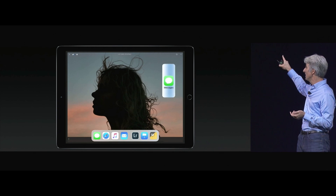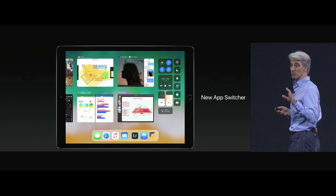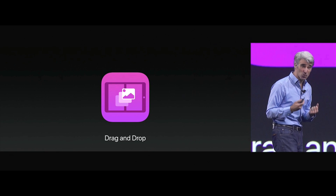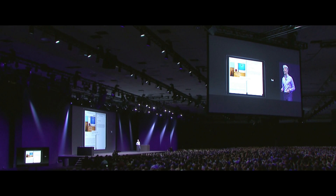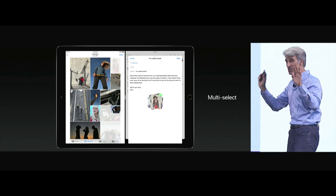Of course you can snap your apps. The new app switcher preserves all of your spaces with your app pairing. Drag and drop — you can drag images, drag text, drag URLs. You can multi-select and multi-hand drag. It's a drag fest.